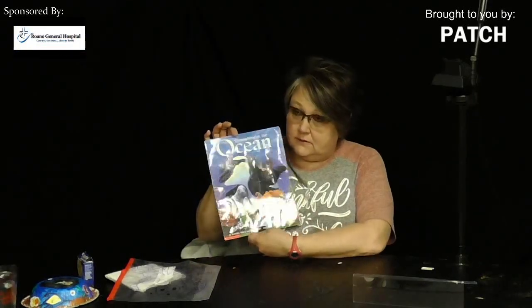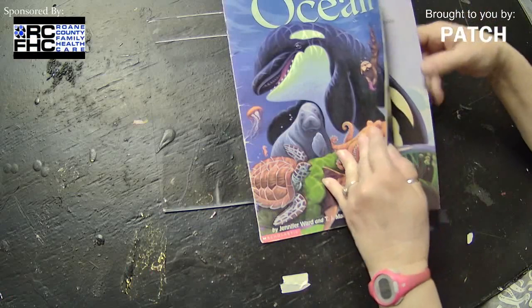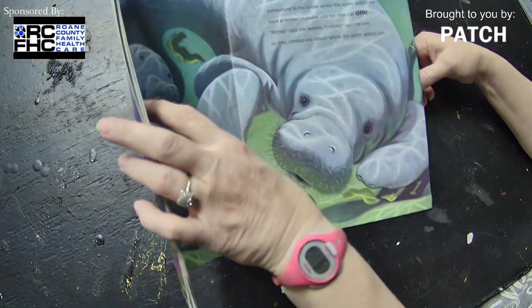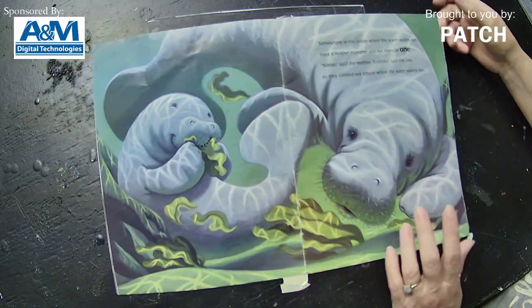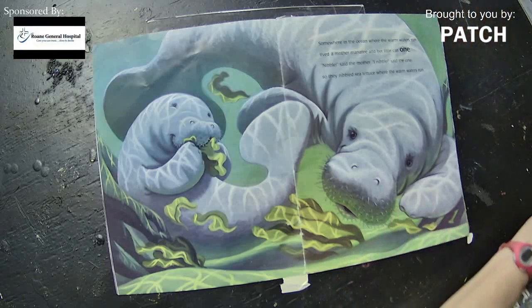Our book today is called Somewhere in the Ocean. Our oceans are huge — they cover almost all of the earth. We have the Atlantic Ocean, the Pacific Ocean, the Indian Ocean, the Arctic Ocean. There are oceans everywhere, and in those oceans there are so many different kinds of animals. There are even animals in the ocean that we don't know what they are. We're finding new things every day, and there are places in the ocean as deep as Mount Everest is tall.